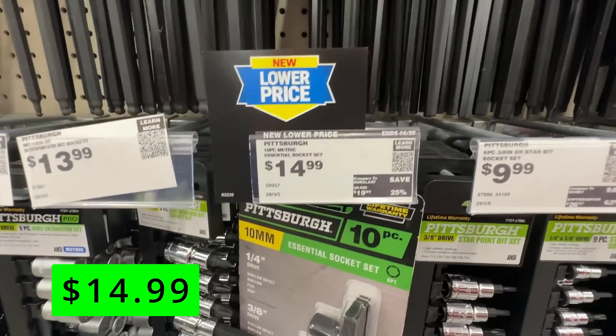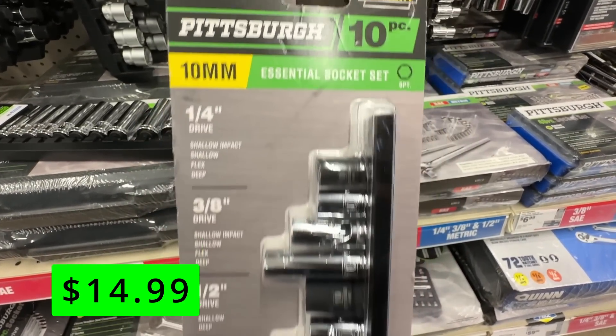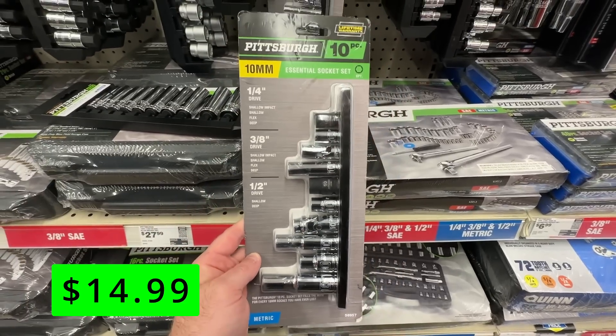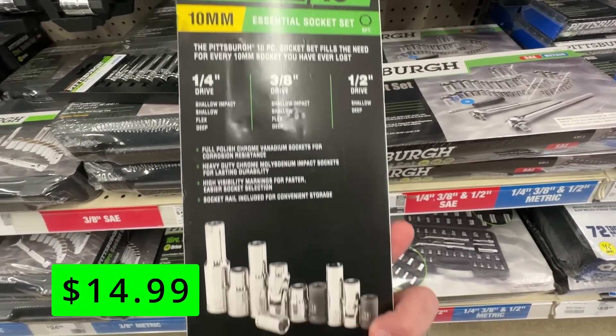One of my favorite Harbor Freight items has a new lower price, and it's this 10-millimeter socket set. If you're like me and always misplacing your 10-millimeter sockets, this set has you covered with every possible socket size. This does have the lifetime warranty, but let's be honest, these will be long lost before you end up breaking one.